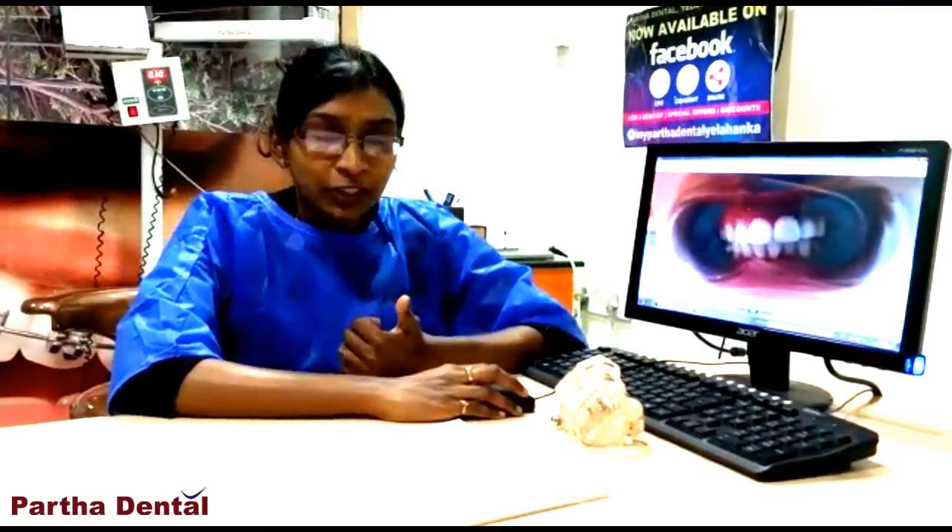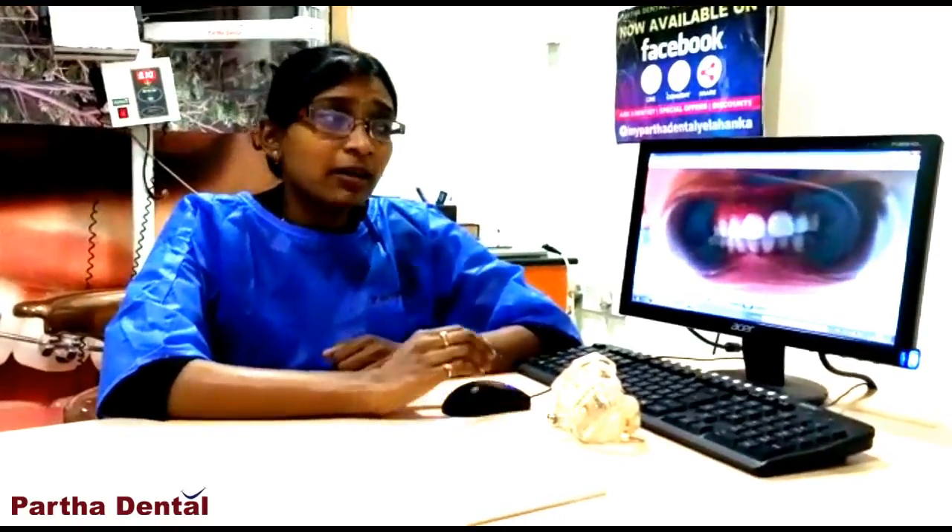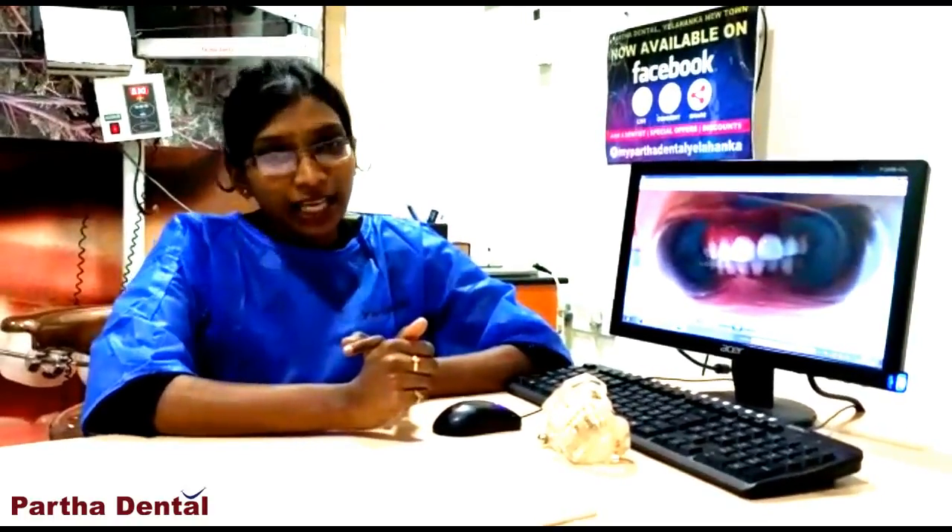If any of your friends or family members have this problem, please visit our clinic. If you like this video, please like and share. Thank you very much.